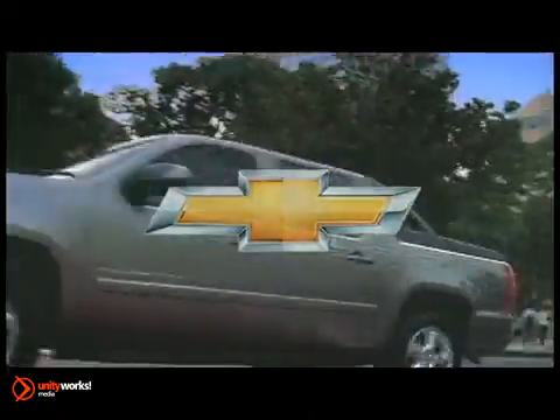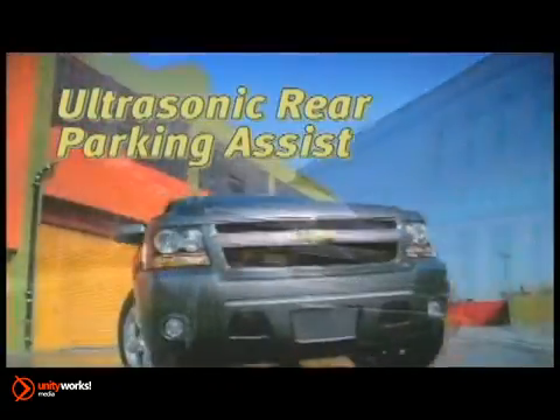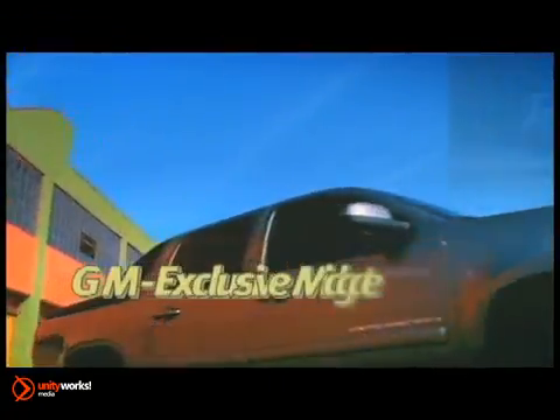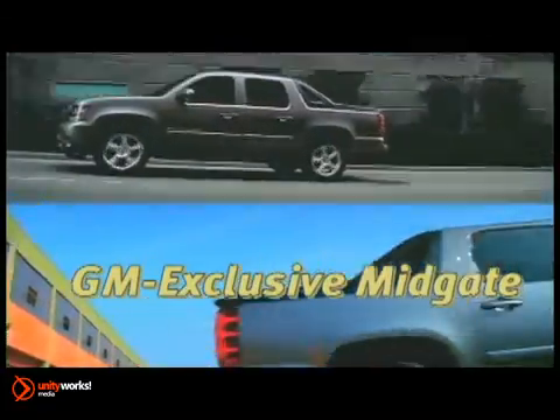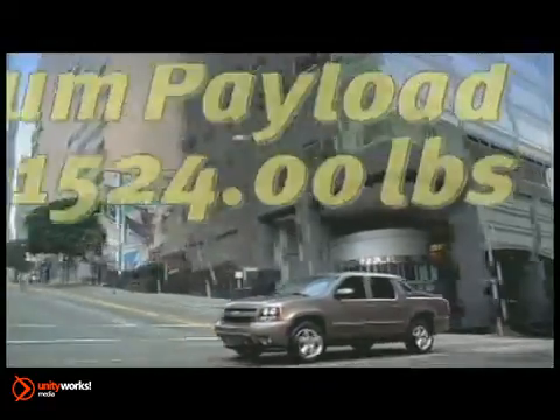Flexibility working for you — that's the Avalanche. The 2012 Chevrolet Avalanche offers the passenger comfort of an SUV with the cargo capacity of a truck. The Avalanche is a vehicle without peers, offered in LS, LT and LTZ models.